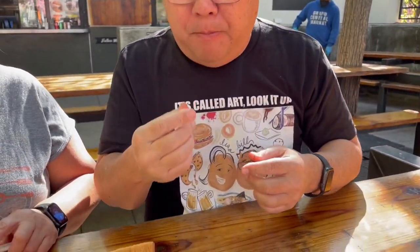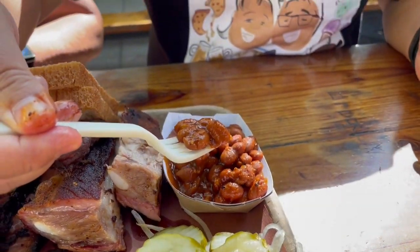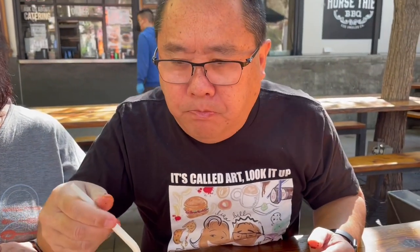I don't think I even need the barbecue sauce — it's that good. Let me try the baked beans real quick. They look really good. They're not on the sweet side, a little bit on the vinegar side maybe, but they're very good baked beans.